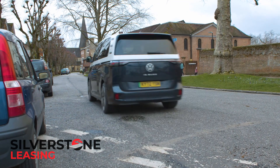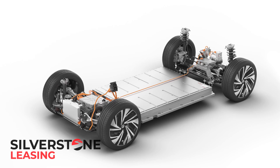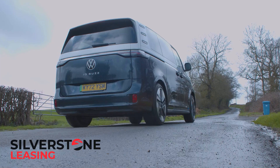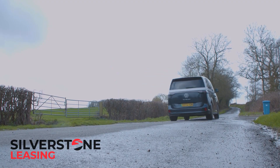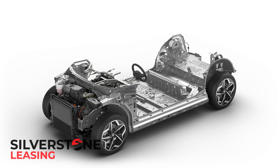The ID.Buzz doesn't leap forward with the same pace as some EVs, but that's not to say it's sluggish. The e-motor and battery combination fitted here are familiar from other Volkswagen Group products, but they've not had to propel so large or boxy a car before, and the way they cope with the setup is impressive. That motor develops 204 PS and is mounted at the back, nicely mirroring the combustion setup used by the classic Volkswagen buses this model references — a layout based on what the MEB platform determines, rather than any great sense of nostalgia from the engineers.